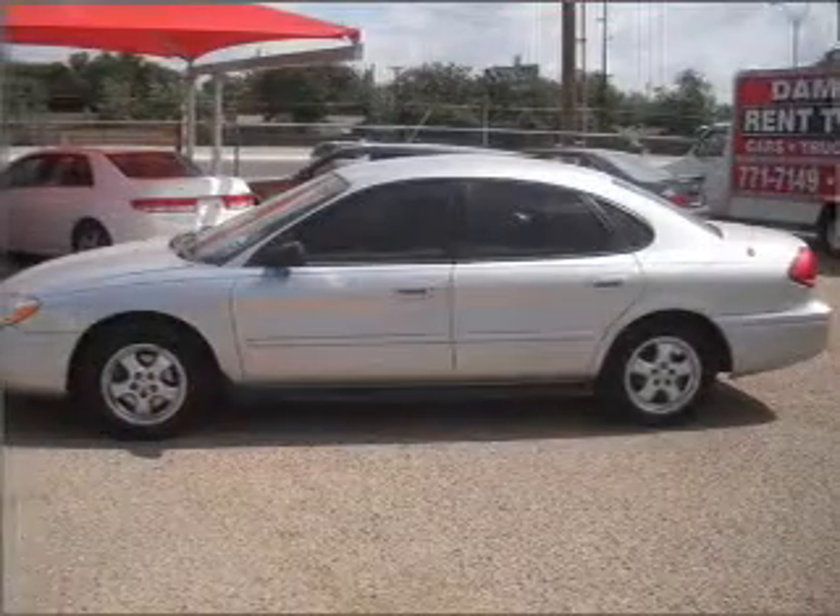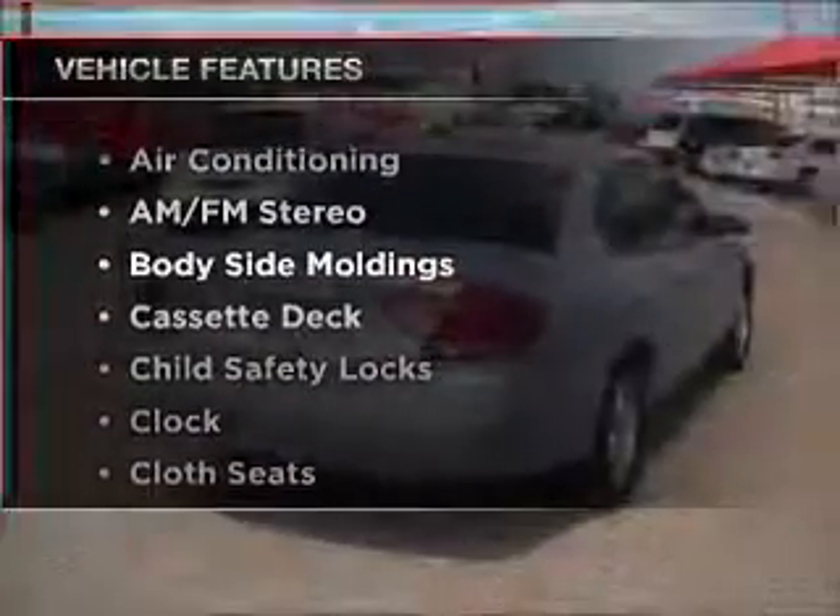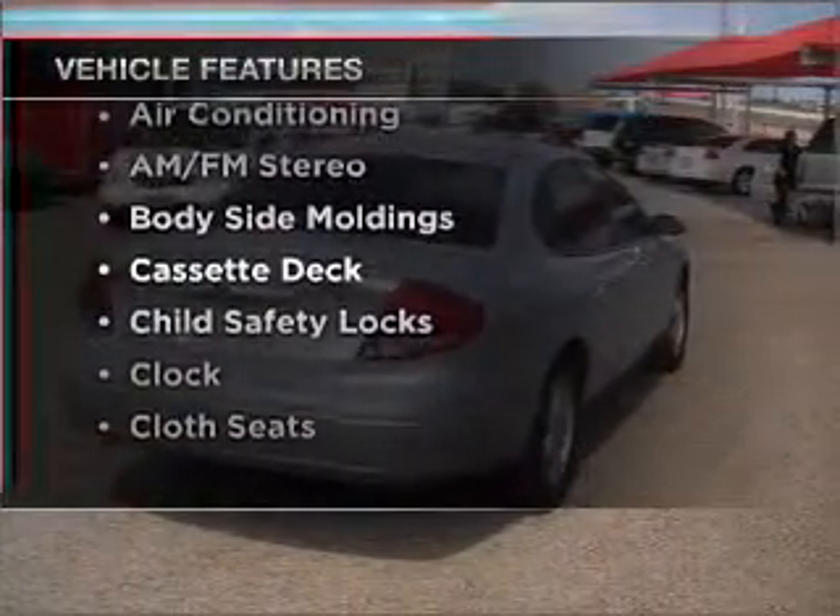If you're looking for an automobile with great attributes, look no further. With a reliable six-cylinder engine that responds smoothly to its automatic transmission, and with these notable features, you won't want to miss out on the opportunity to own this amazing ride.